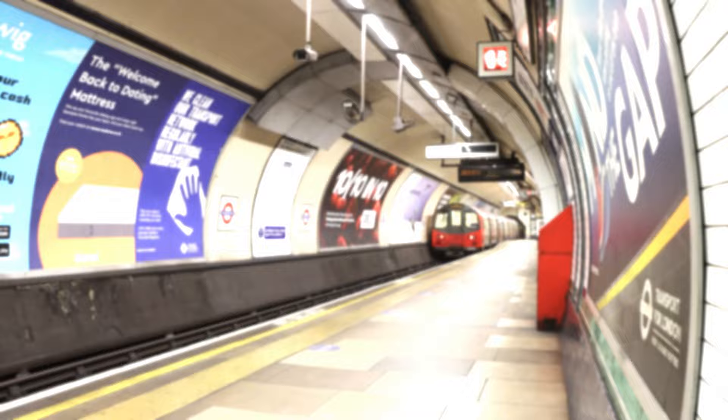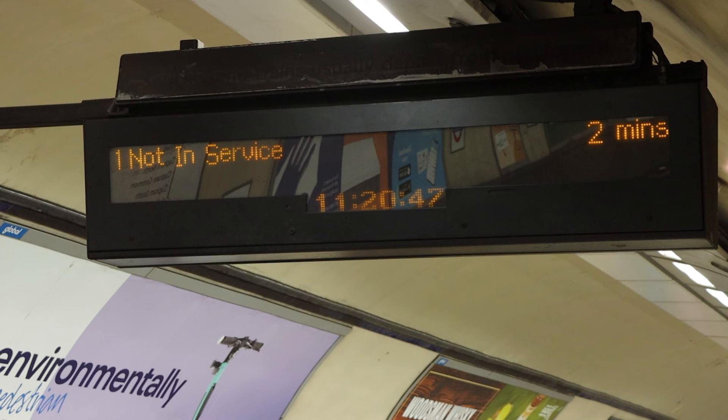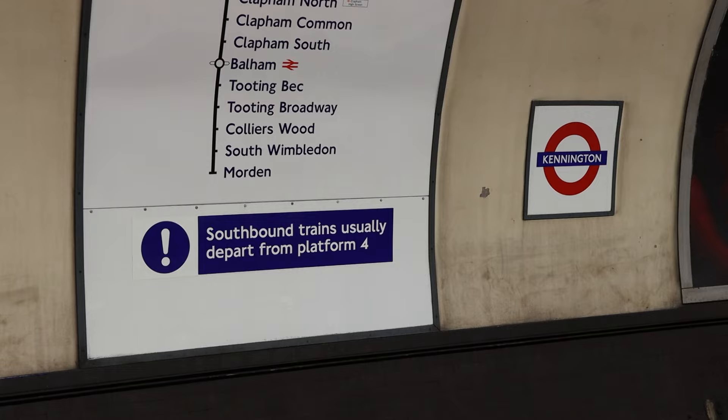The infamous Kennington loop, where Charing Cross trains sometimes reverse — they terminate by going around a loop of track and going back into service. That is being used with the Battersea extension, with the new stations at Nine Elms and Battersea Park coming. But before that happens, did you know that there is a second, secret loop of track on the Northern line? At the moment there are roughly 24 trains per hour that come down the Northern line on the Charing Cross branch, and they run empty around the loop and re-enter service as a northbound train. So you're asking: where is the other, second loop?